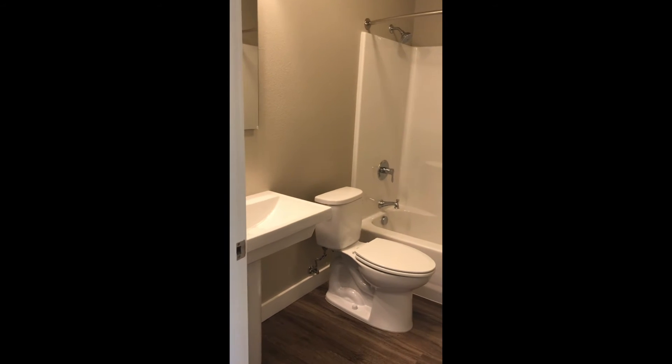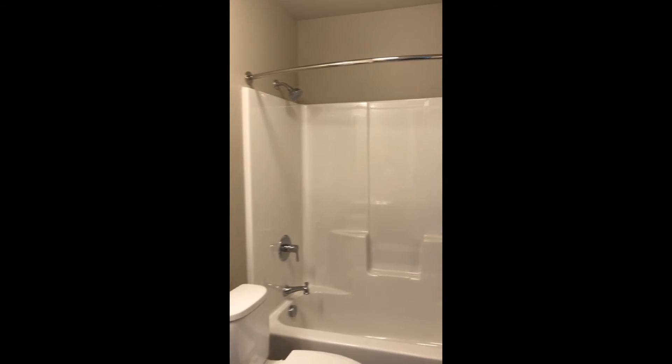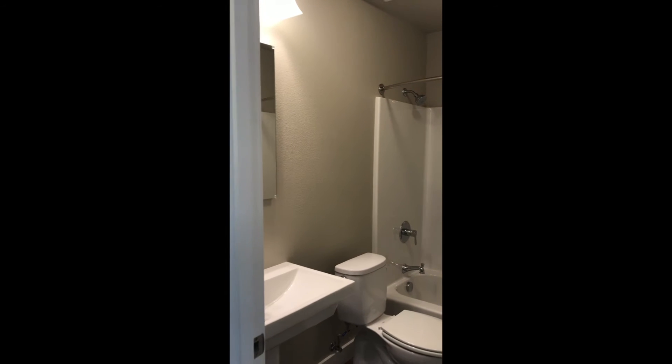Here's the bathroom. Just left of the bathroom is the second bedroom — very large floor plan in here.